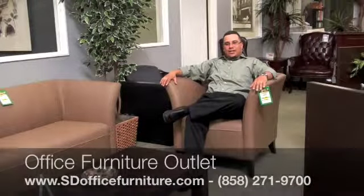Hi everybody, this is Tony with Office Furniture Outlet again, and I'm showing you here the Office Source Reception Seating. This is the Flared Arms Series, shown in the latte color.